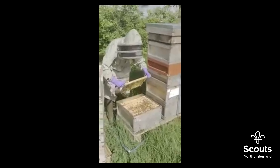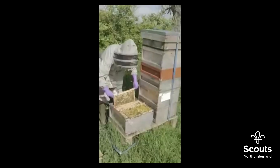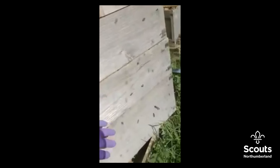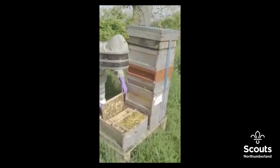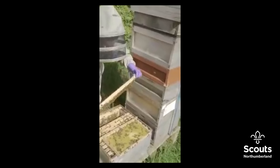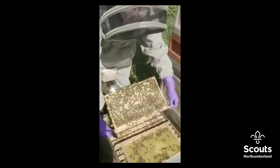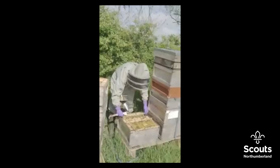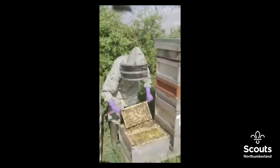What Anna's doing here is she's actually split the hive down, so we've removed the top boxes where the honey would be. Boxes one, two, three, four would all be honey, and then we separate off the honey with a queen excluder so that the queen is basically just in the bottom box where she's actually laying all of this wonderful brood that Anna's just inspecting.